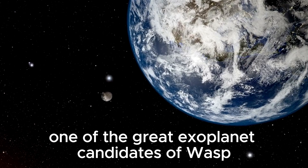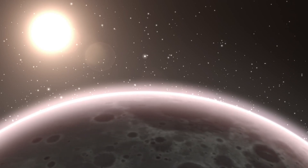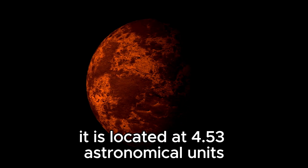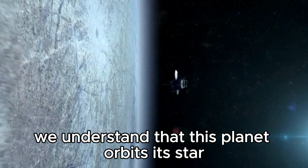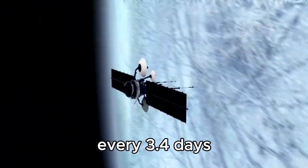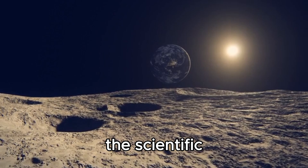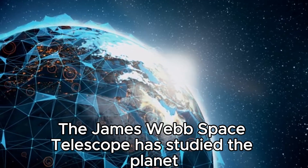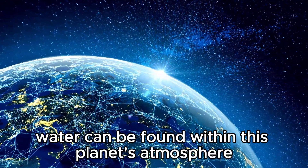One of the great exoplanet candidates identified by WASP as potentially habitable is Wasp 96b. The gas giant exoplanet has a mass of 2.48 times the mass of Jupiter, located at 4.53 astronomical units away from its star, Wasp 96. From the data acquired from the WASP observatories, we understand that this planet orbits its star every 3.4 days and is about 1,120 light-years away from us. The James Webb Space Telescope has studied the planet, and from what the JWST tells us, water can be found within this planet's atmosphere.